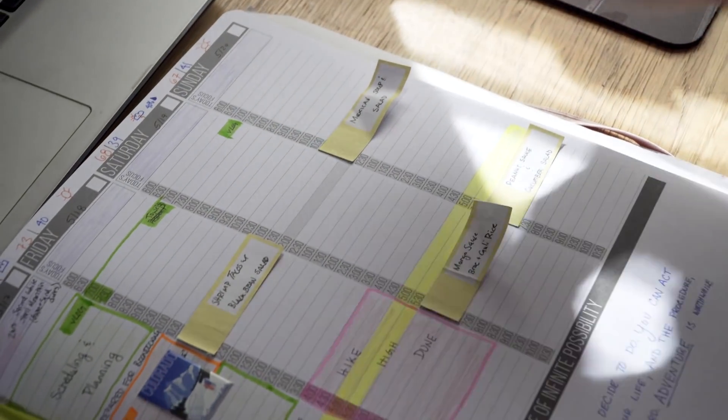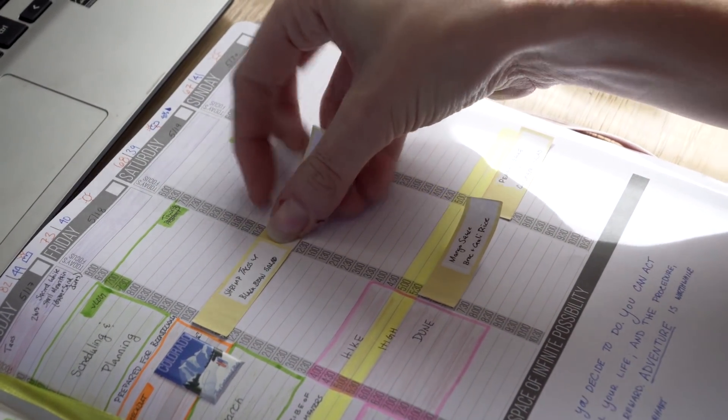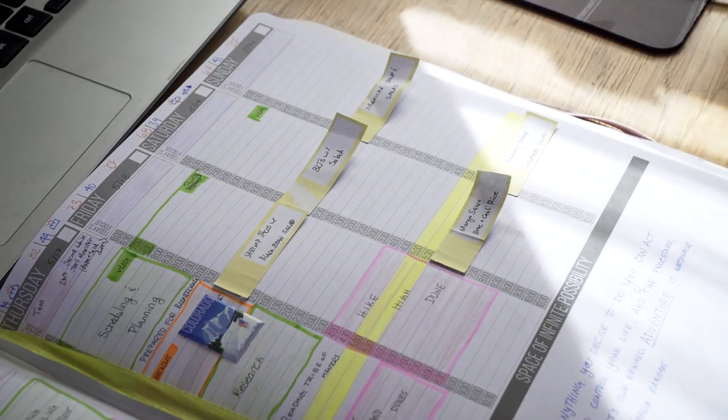You'll see that the stuff for later this week, I actually have our food written on post-its. That's because I have to shop for the food, so I know what meals we're going to have, but I don't exactly know when we're going to have them. Maybe I don't feel like making BLTs today and I'll switch it with shrimp tacos. So I keep them on post-its so I can switch them around. It also makes meal planning for the next week much easier.